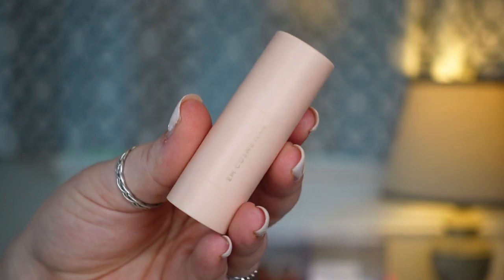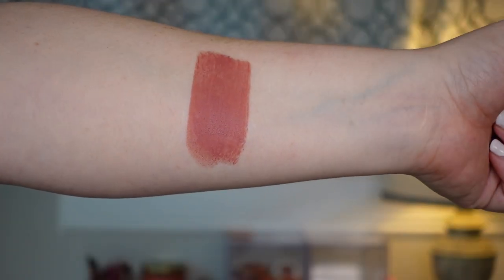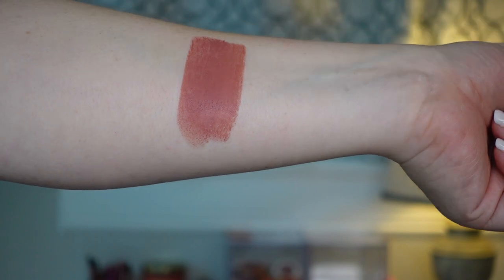The next one is a stick blush from Em Cosmetics called the So Soft Blush Stick in the shade Venetian Rose. This reminds me a lot of the ABH — it's very opaque and you can build this product up. It's more emollient than the ABH, so I like to pick it up on a brush, diffuse it on the back of my hand, and then go into my cheeks. It's such an easy application, a long-lasting formula, and she has beautiful shades in her line.